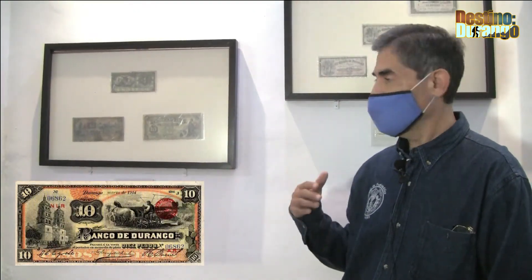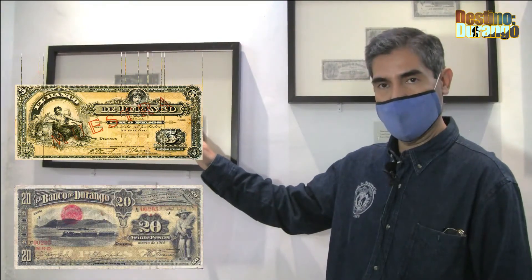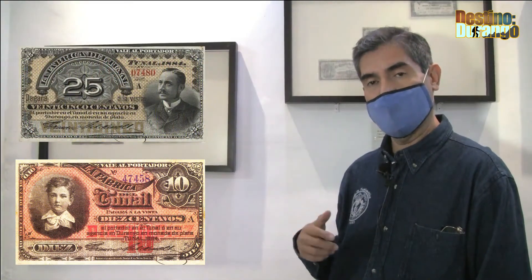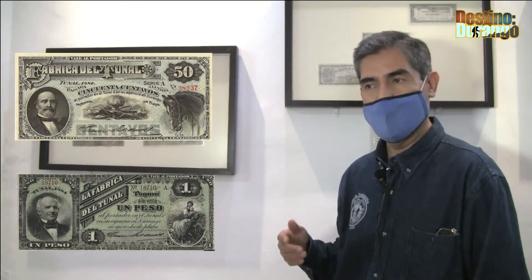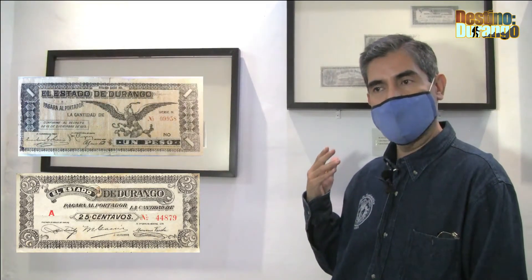En la sección de los billetes vamos a conocer billetes del Banco Durango, desde el siglo XIX, de 1891 hasta 1914, así como los billetes de la fábrica del Tunal, un poco más antiguos, de 1882, muy conocidos por su fábrica de hilados y tejidos. También pasamos a la sección de los revolucionarios o llamados bilimbiques.